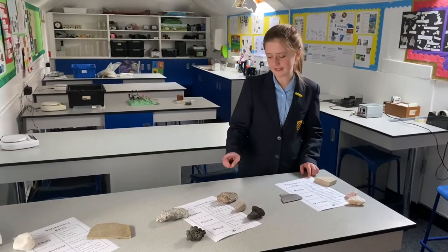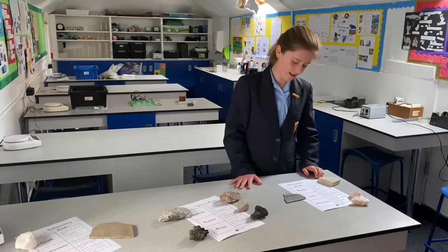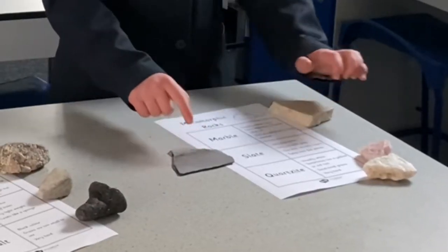Metamorphic rocks are basically igneous rocks and sedimentary rocks that have been changed by heat and pressure. This is marble, slate, and quartzite.